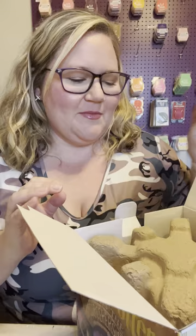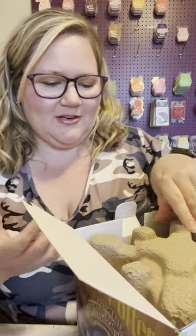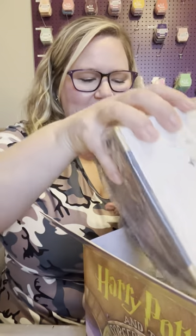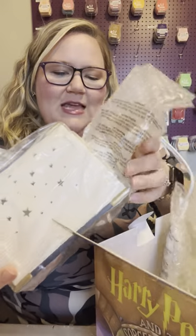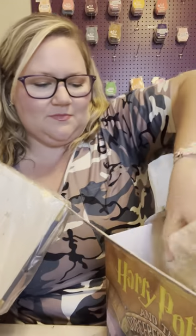Are you guys ready? If you love Harry Potter, you have to have this one. And what I'm liking even more about this is that it's not the picture from the movies — this is the book cover, the legit book cover. I just love that. I'll show you this part and then show you it lit up.